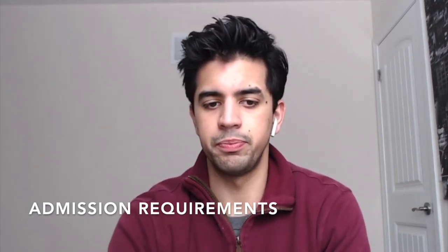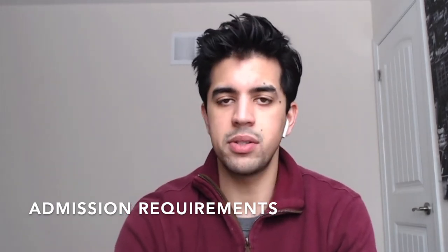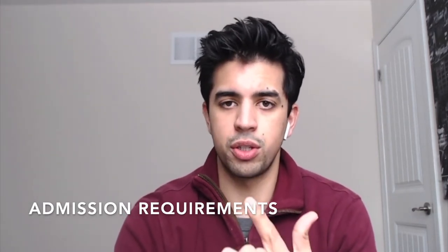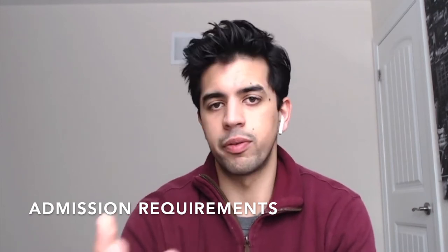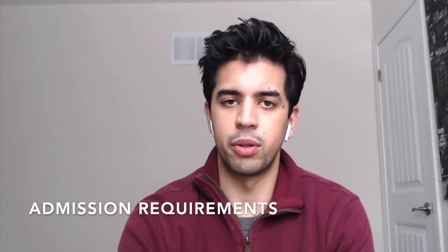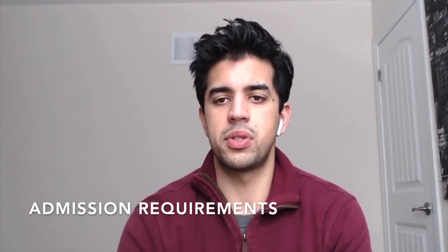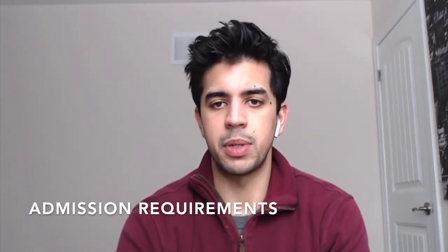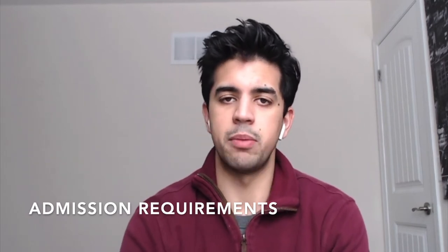In terms of what matters most, it's typically your grades and your letter of intent — those are the two more important things. The letters of reference are used more as proof of concept. The interview is a full-day event, but that's something I can get into in a separate video if someone is interested.